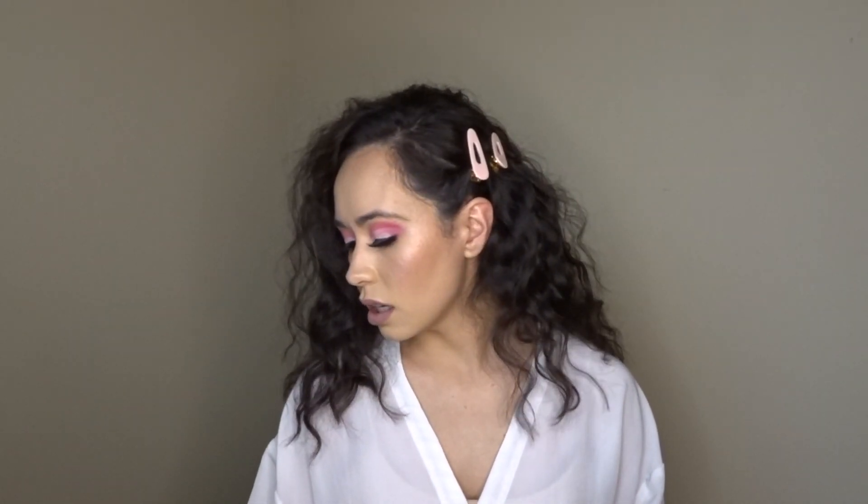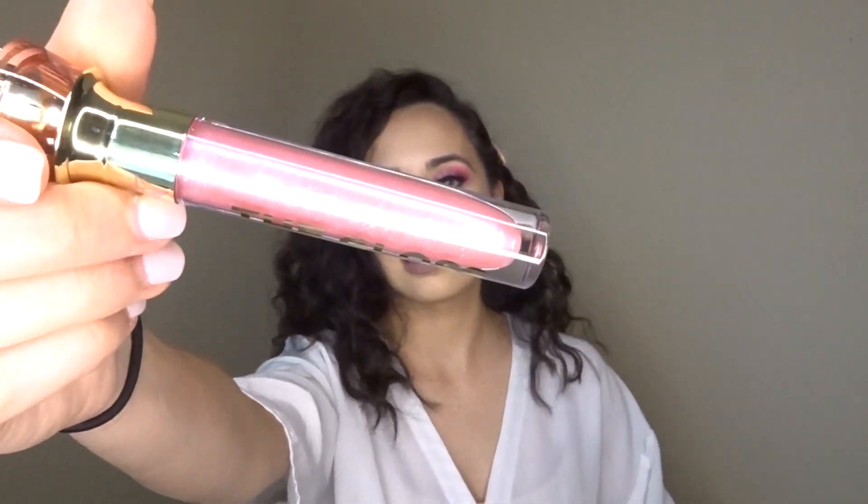The next item in here is the gloss in Succulent. It has two finishes — glitter fantasy and extreme shine — juicy, delicious, iconic on its own or over any lipstick. Right now I have on a liquid lipstick, so I think this color...